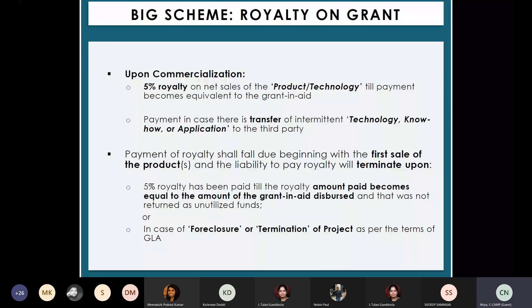The 5% royalty is to be paid when you hit commercialization. If you are following a regulatory process, it may go on for 8 to 10 years after the grant period. So after 10 years, or after 3 to 4 years, when you are generating profits from your sales, you will have to pay the royalty.